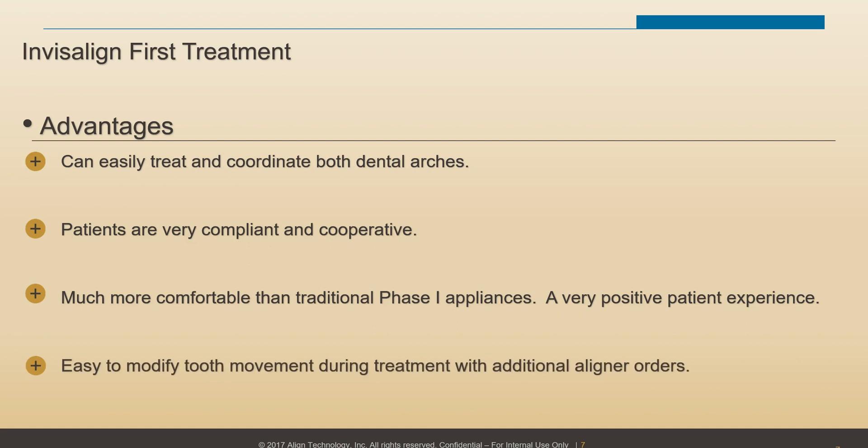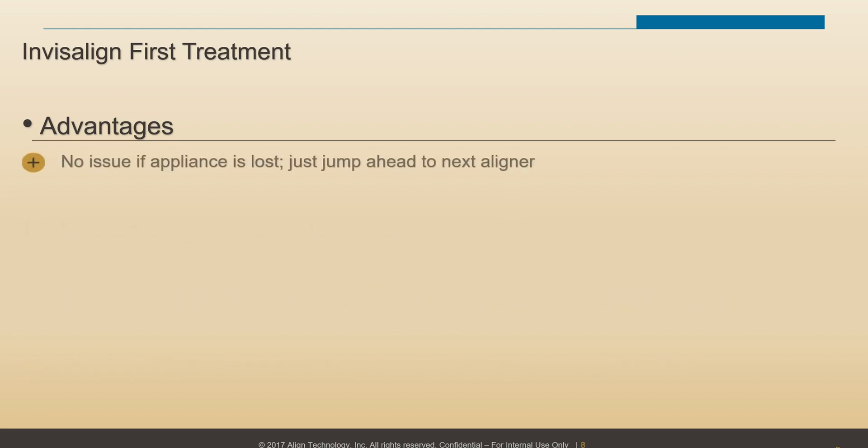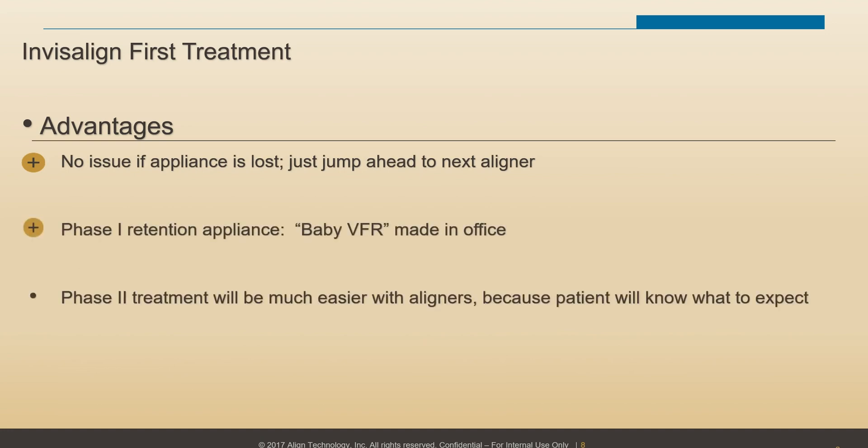We can easily change treatment on the fly if we need to, with an order of additional aligners, so that we can adapt very easily. Most importantly, if an appliance is lost, it's not a big issue — the patient can jump ahead. We'll also talk about retention and Phase 2 treatments.